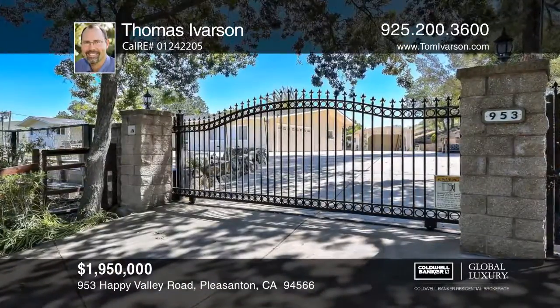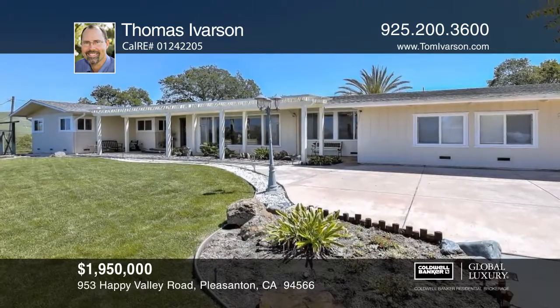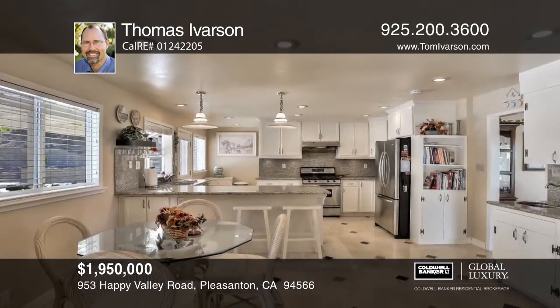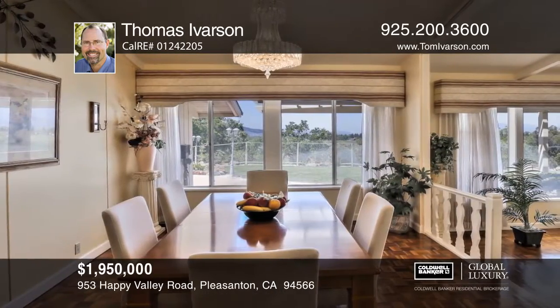Set on over 2.8 acres of land, this exceptional parcel features a beautiful ranch-style home with four bedrooms plus an office, two and one half baths, a formal living room and dining area, and a family room with a fireplace.